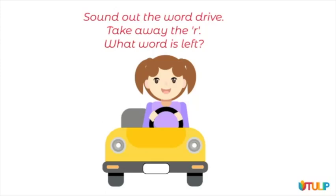Sound out the word drive. Take away the r, what word is left? Use the squares to help you.